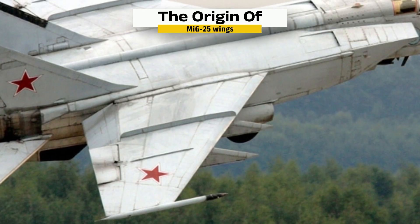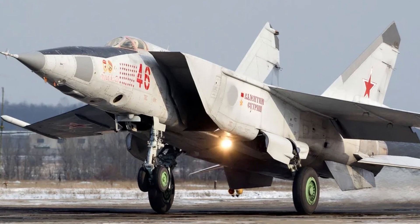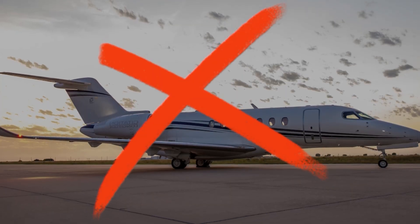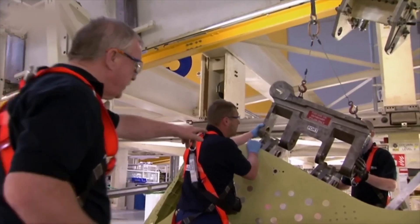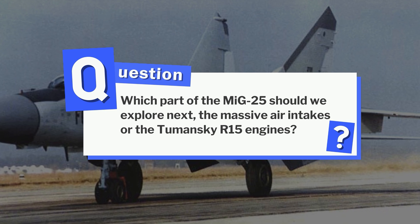Not refined, just formidable. Those were the wings of the Foxbat — steel slabs that leaked fuel on the ground, shuddered at altitude, and still broke records. They weighed over a ton, hauled missiles at Mach 3, and could be patched up on a dirt airfield. No other wing flew higher with more raw intent. They proved that impressive engineering, smart materials, and battlefield practicality could outperform elegance when it mattered most. Even Western designers took notes. Which part of the MiG-25 should we explore next — the massive air intakes or the Tumansky R-15 engines? Let us know in the comments!